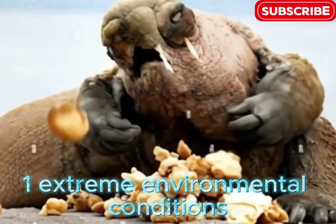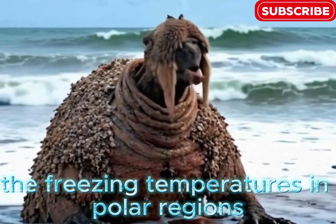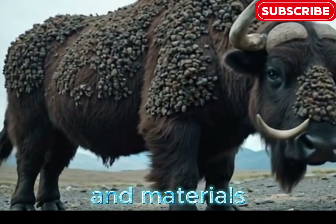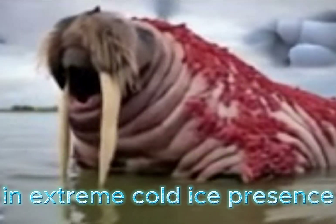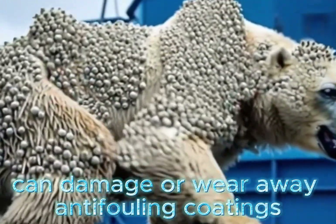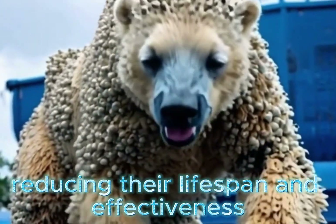Extreme environmental conditions are a primary challenge. The freezing temperatures in polar regions hinder the use of certain anti-fouling methods and materials, as some coatings and chemicals may lose effectiveness in extreme cold. The constant presence of sea ice can also damage or wear away anti-fouling coatings, reducing their lifespan and effectiveness.